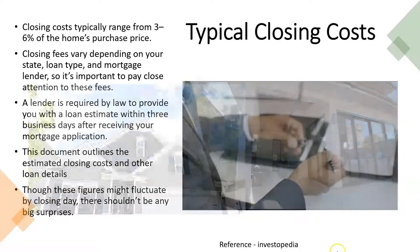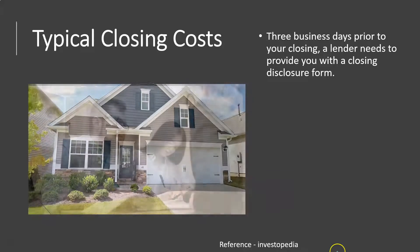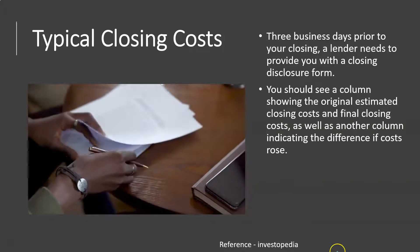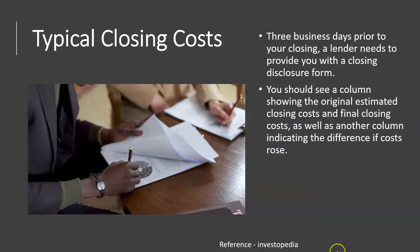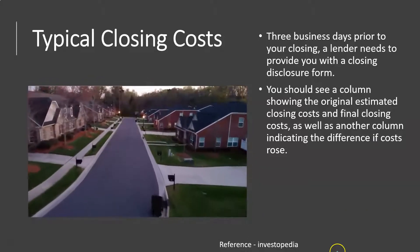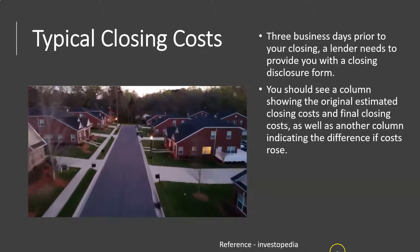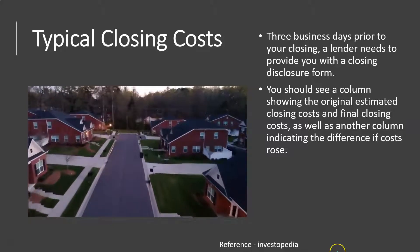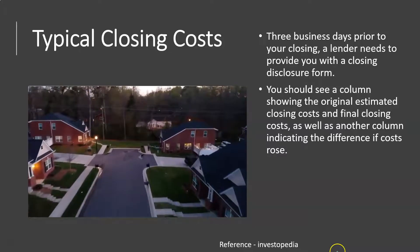Three business days prior to your closing, a lender needs to provide you with a closing disclosure form. You should see a column showing the original estimated closing costs and final closing costs, as well as another column indicating the difference if costs rose. If you see costs that were not on the original estimate but appear later, follow up with questions about those changes and differences.